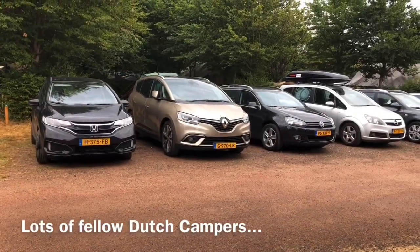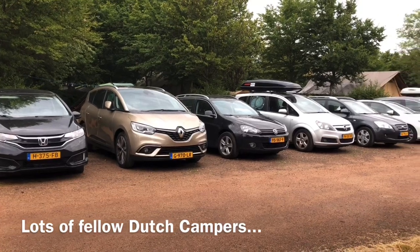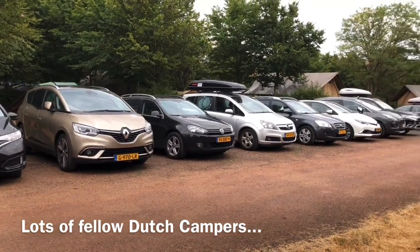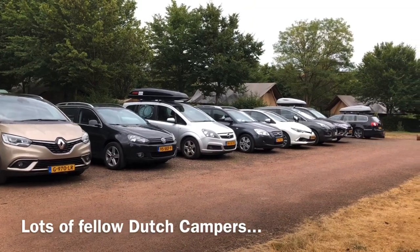One thing we have noticed whilst we've been away over the last few years in France is how much the Dutch enjoy their French camping — you see pretty much every vehicle parked up here is from the Netherlands.